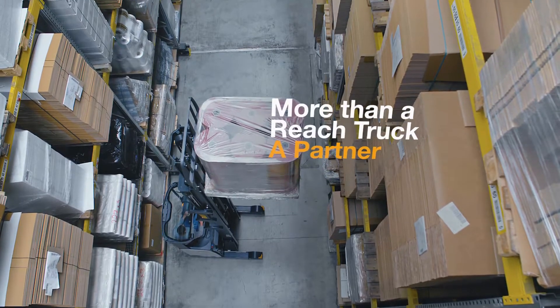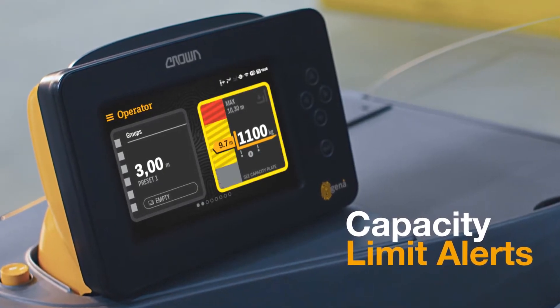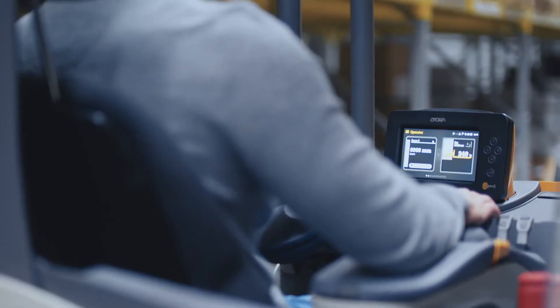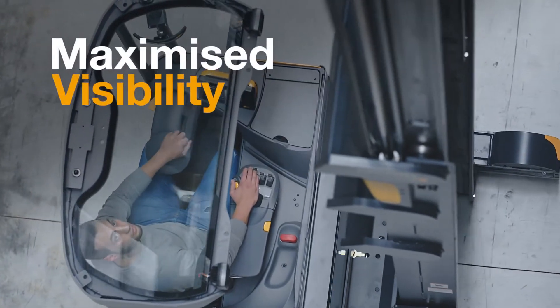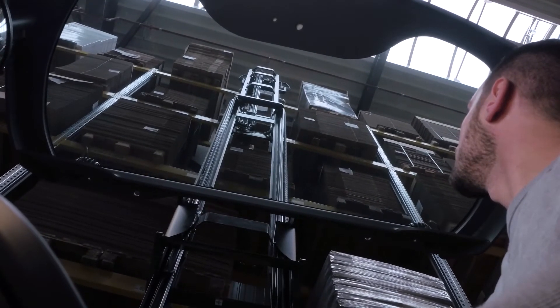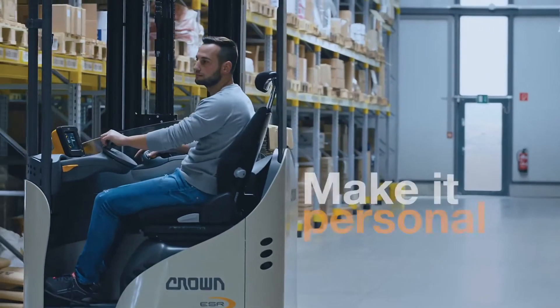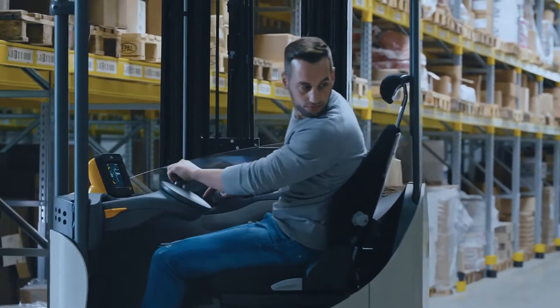Automated assistant for the operator to reduce risks. Clear and unobstructed views. Personalisation and comfort for operators of any shape and size.